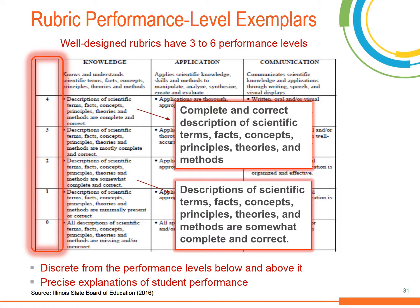Each descriptor should be discrete from the performance levels below and above it. For example, the level 4 descriptor for the knowledge dimension reads: 'The student uses a complete and correct description of scientific terms, facts, concepts, principles, theories, and methods. The student has demonstrated a thorough and accurate knowledge of the subject matter.' This is discrete from the level 2 descriptor in the same dimension, which reads that student descriptions of scientific terms, facts, concepts, principles, theories, and methods are somewhat complete and correct. Make sure that the descriptions of student performance in the highest category are aligned with the relevant standards.